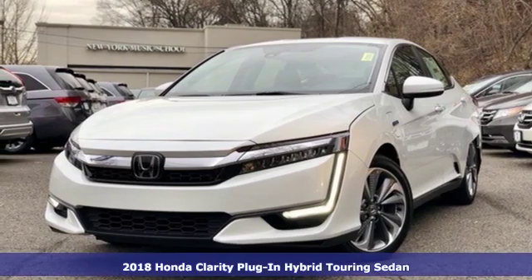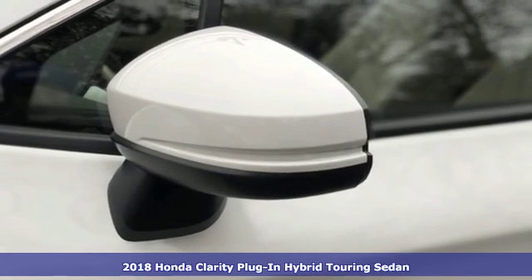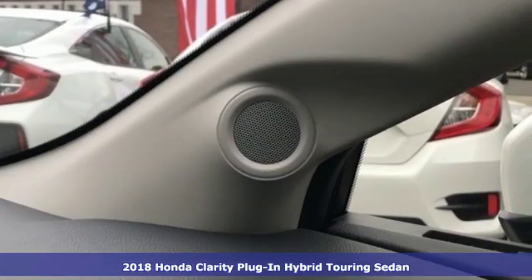It's a new 2018 Honda Clarity Plug-In Hybrid. The future is here and is quite comfortable. It comes nicely equipped with features you'll love.